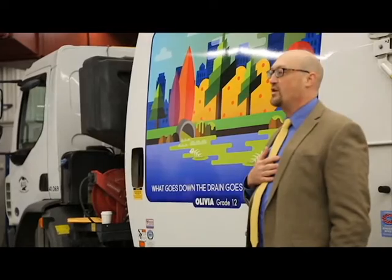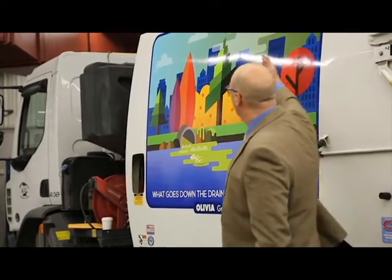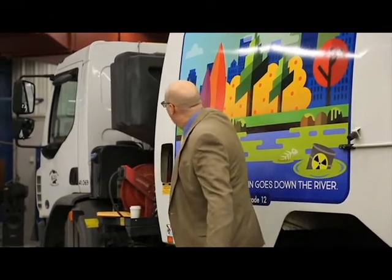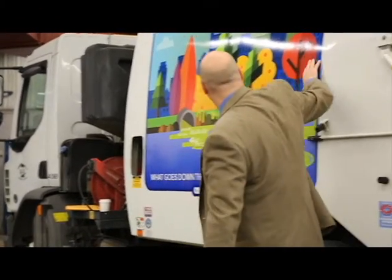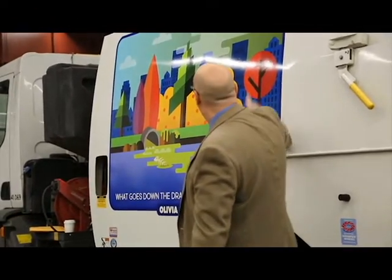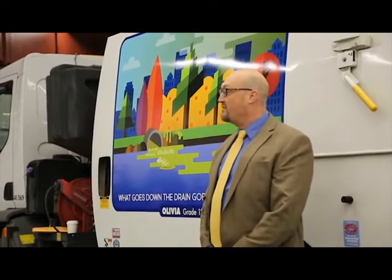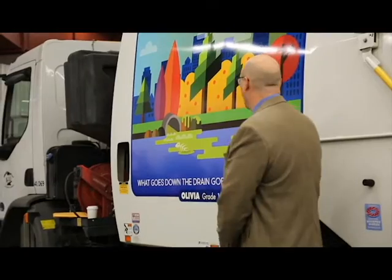Olivia's was the first that came in within about a week of the project going out. She had a great description that describes the sky and the river and the gradient of clean on the left as it gets dirty on the right. We selected five of these and this is the first we rolled out.